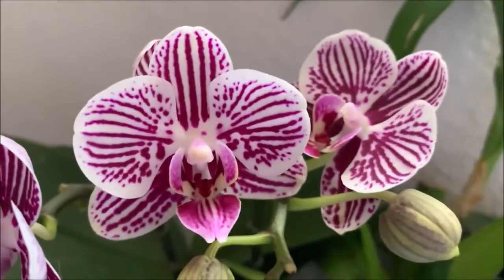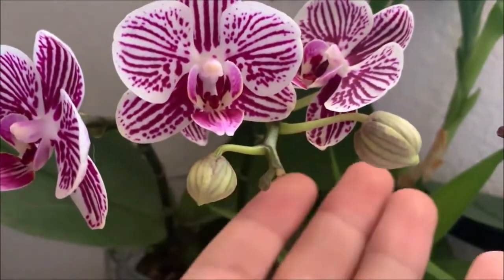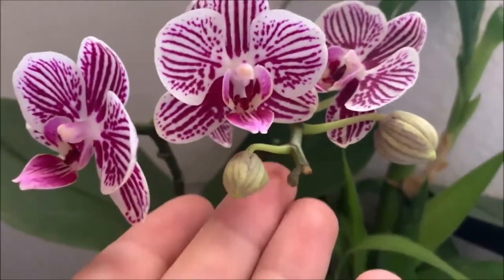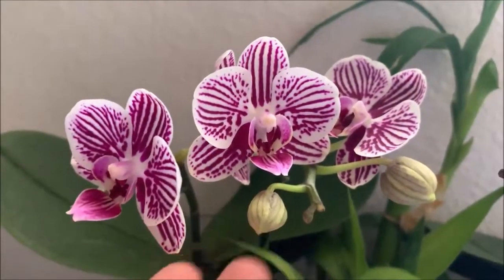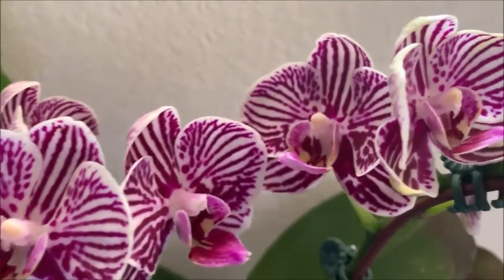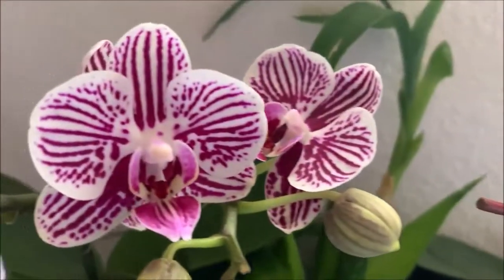This flower is really catching my eye. Some new buds are coming in — probably in a couple more days they're going to open up and there will be more flowers. I don't know if I'm going to cut one of the spikes down to see if I can get another outshoot, another spike, but we will see.